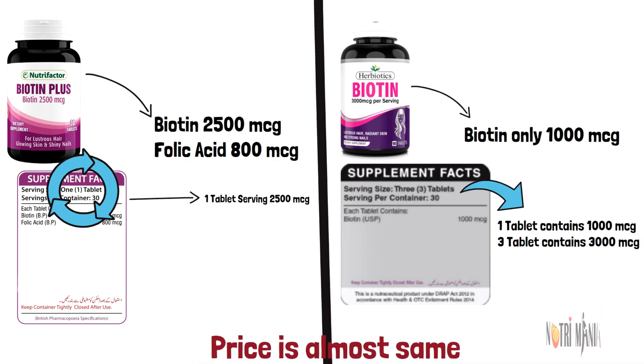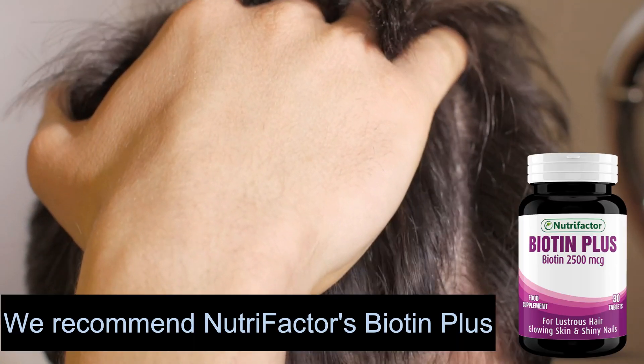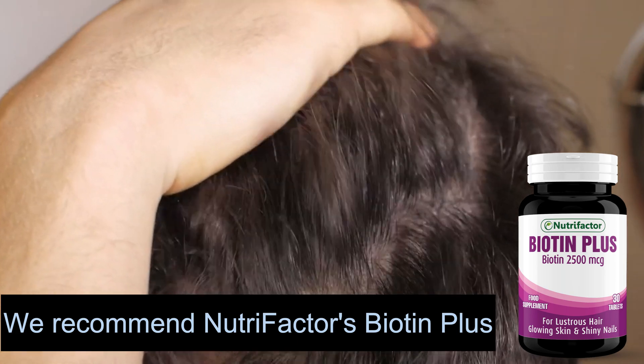The market price of both products is almost the same, but owing to the additional benefits offered by Nutrifactors, we prefer and recommend Nutrifactors Biotin Plus to you.